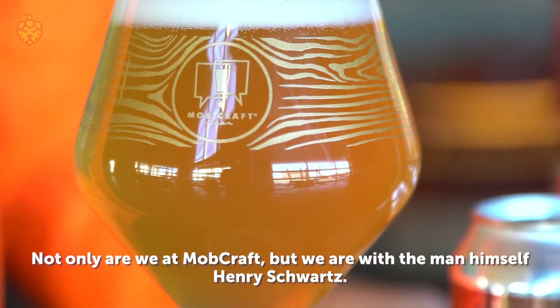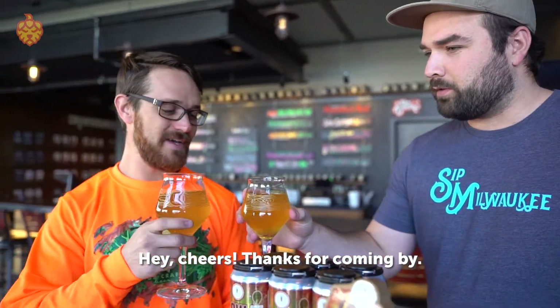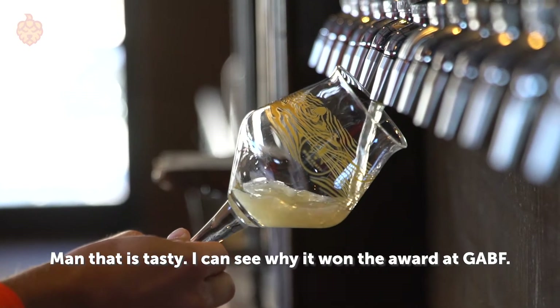Not only are we at MobCraft, but we are with the man himself, Henry Schwartz. Cheers, man. Cheers. Thanks for coming back. Absolutely. That is tasty — I can see why it won the award at GABF.